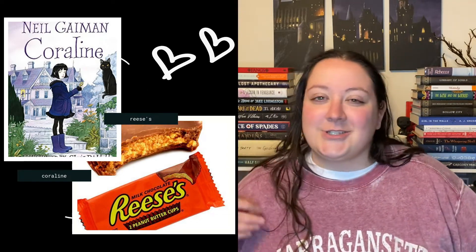Last but not least, we have my personal favorite Halloween candy — Reese's — and I'm pairing this with Coraline. The candy's salty-sweet combo pairs perfectly with the Other Mother's salty-sweet personality. She starts out sweet, but when you dig a little bit deeper, it's not all fun and games.